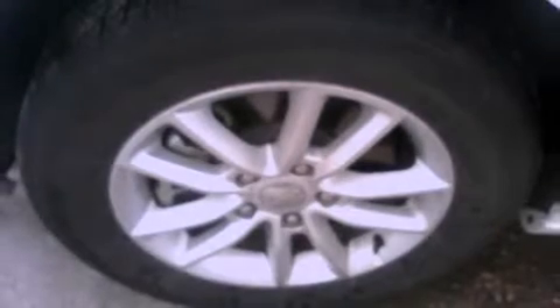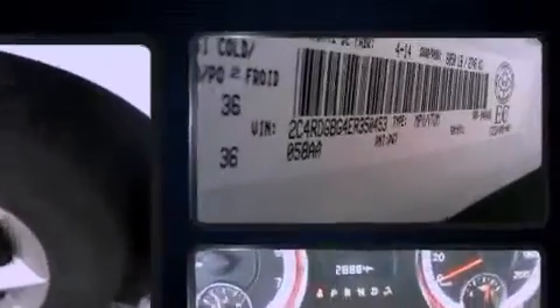The 2014 Dodge Grand Caravan. It features a front-wheel drive platform, an automatic transmission, and a refined six-cylinder engine.